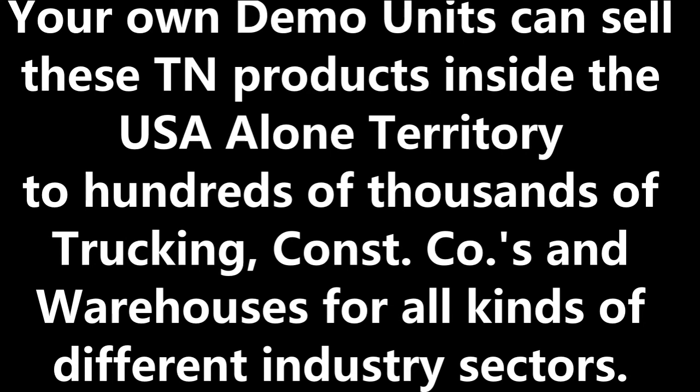Do you want to set up more TN demo units and travel the USA selling these TN products? Or do you want to scale up, take full advantage of this NFT selling territory, and hire a team to set up thousands of different locations to sell these TNs as they should be sold? Again, this is your choice. The Hazmat Protection Trust does not operate as a drop-ship operation to fill your future TN sales orders on demand, so you will need to get an actual place of business if you go that route.